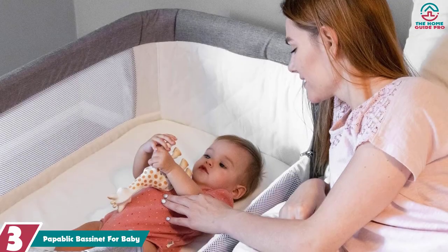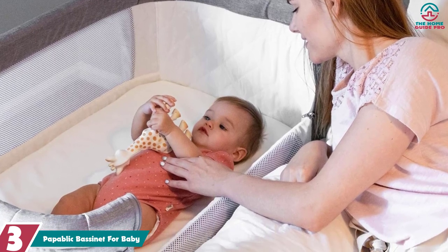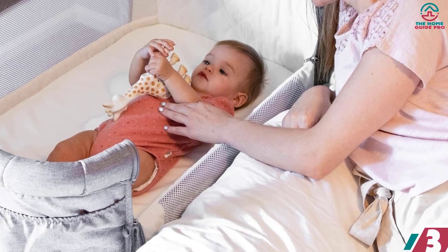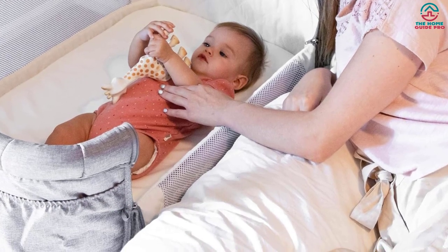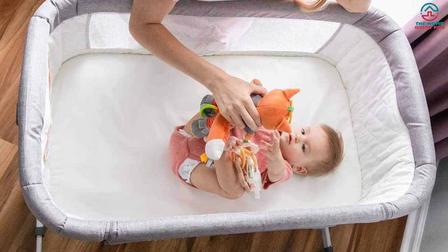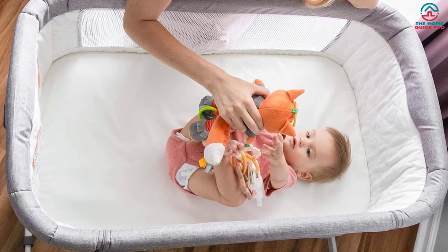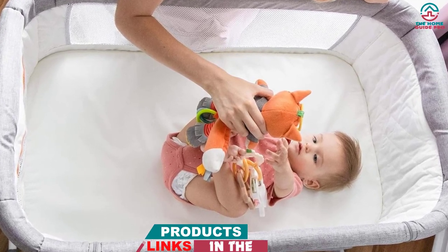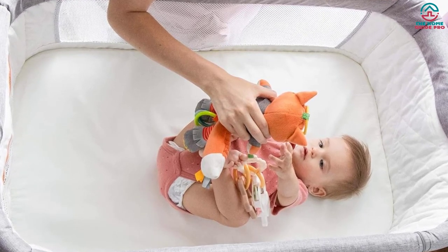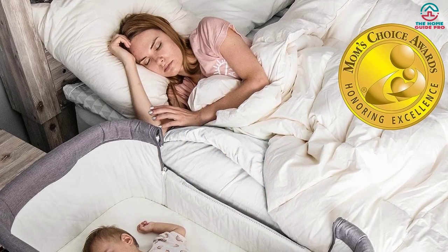At number 3, we have the Popublic Bassinet for Baby. The bassinet stands on two strong and sturdy legs made from iron and aluminum, ensuring stability while preventing wobbling. The two sides are made out of breathable mesh material, promoting air circulation and providing optimal comfort for your baby. At the same time, you'll always have a clear view of your little one. By opening the side panel, you can easily position the bassinet next to your bed, keeping your baby within arm's reach throughout the night.